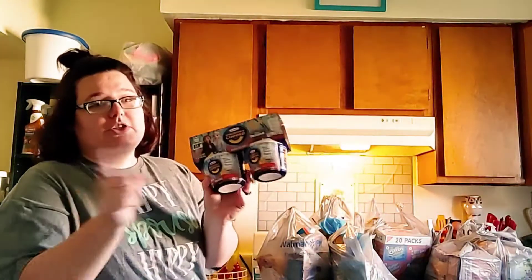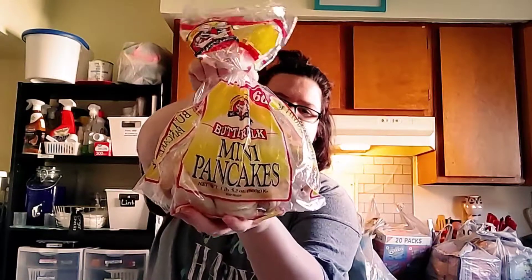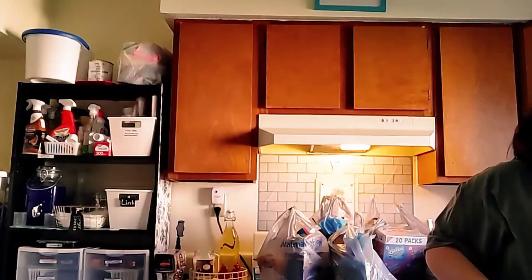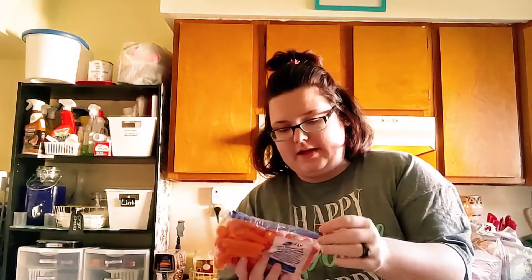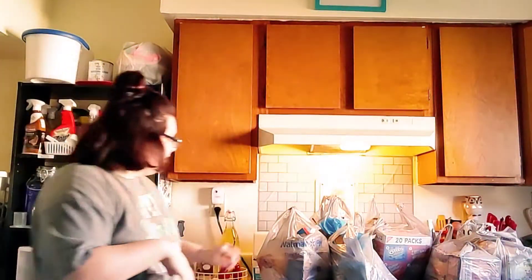I got my daughter Kraft macaroni and cheese from Kroger's — just the ones you put in the microwave, good for lunch. Then I got the buttermilk waffle baker mini pancakes — they're in the bag individually. And I got a thing of cut and peeled baby carrots. My husband really likes the Sunbelt Bakery chocolate chip granola bars.